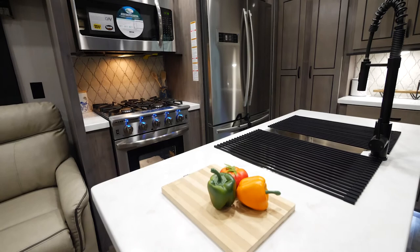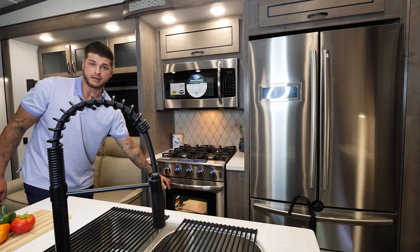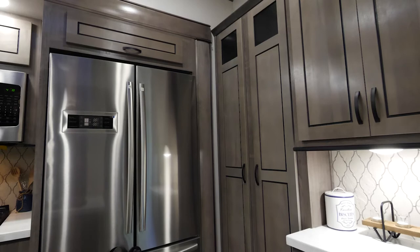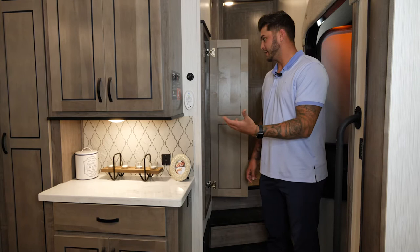Always residential appliances, all by Insignia. As you can see here, this is our four-burner cooktop along with our very spacious oven down below. We're going to have a standard microwave — you can option the convection — and right here is going to be a 20 cubic foot electric refrigerator. Your option would be an 18 cubic foot gas/electric refrigerator.